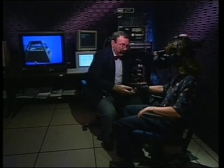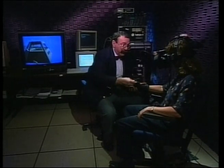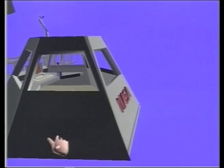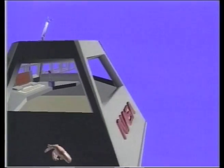In a virtual environment, there are no boundaries of time, distance, or the laws of physics. This use of virtual reality makes the work in space more productive and safer.